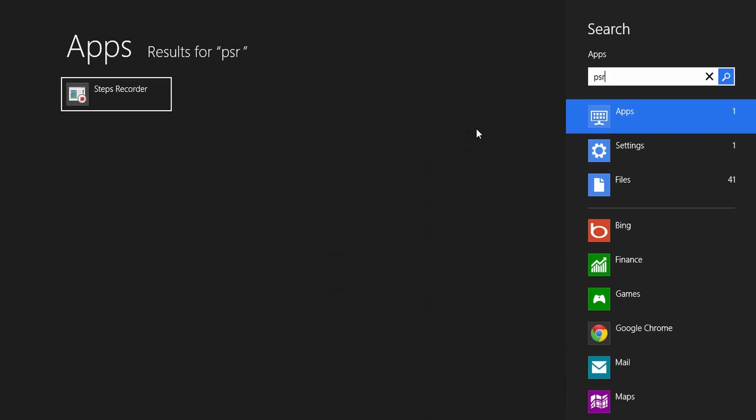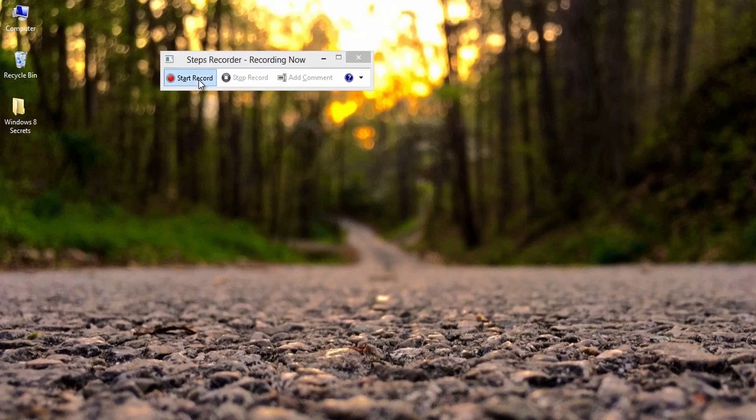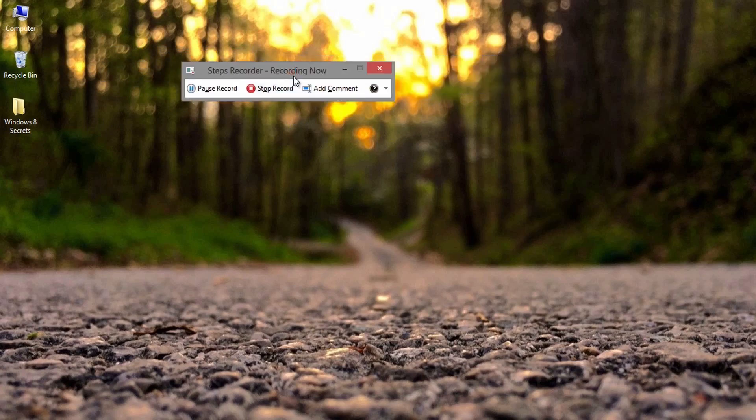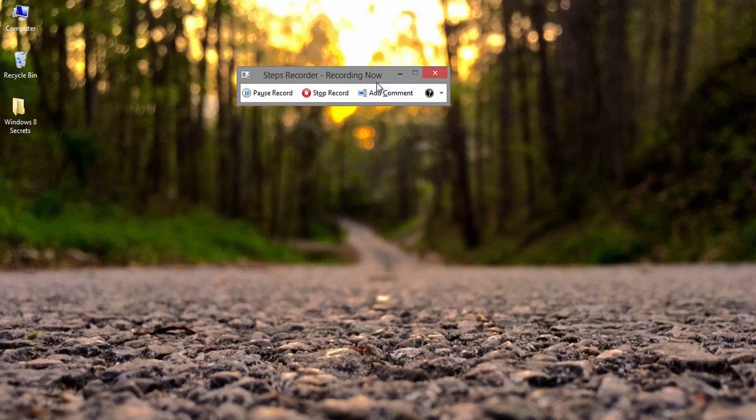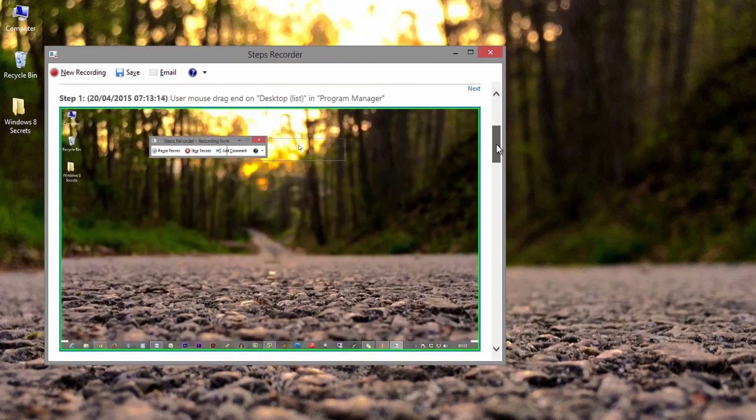Ninth one: the Problem Steps Recorder. Search for and run PSR from the Start menu. Click Start Record and the utility will record your activities through a series of screenshots, automatically including captions that show exactly where you clicked. You can also use the Add Comment button to highlight specific areas of the screen and insert custom annotations. When you stop recording, everything will be stitched together and saved as a web browser compatible HTML file, pre-zipped and ready for emailing.